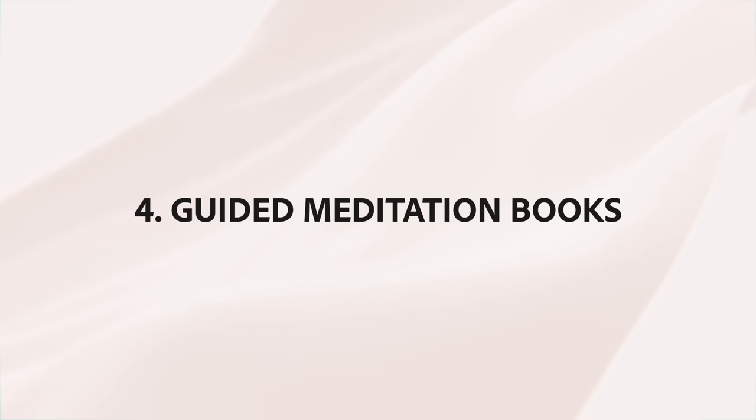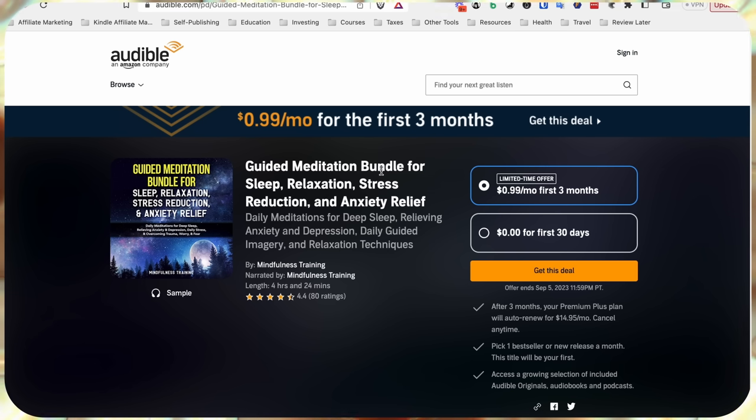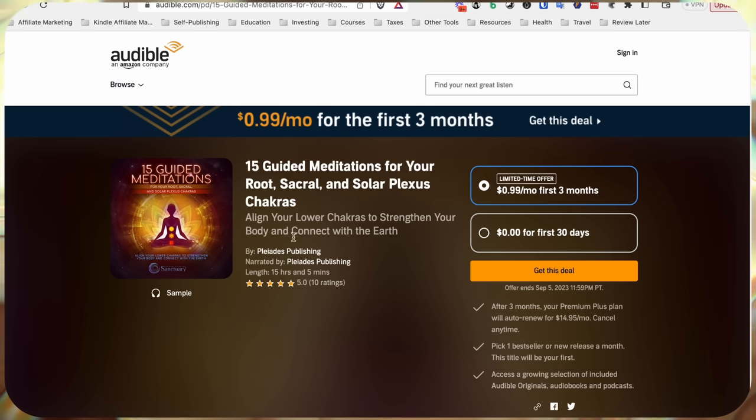Niche number four is guided meditation books. This niche is a little different because we're focusing on audiobooks on Audible — you can sell guided meditation books on KDP ebook and print as well, but the majority of sales will come from the audiobook. This book on Audible — 'Guided Meditation Bundle for Sleep, Relaxation, Stress Reduction, and Anxiety Relief' — is making $30 to $48 every single day in royalties.